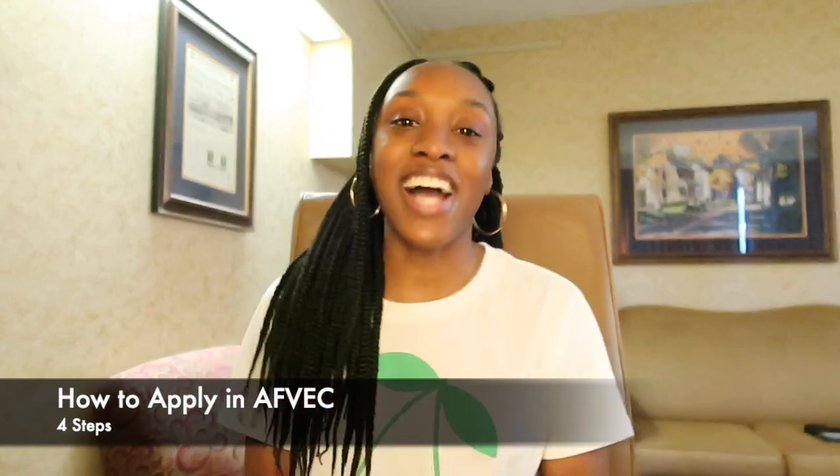Now, part three of this video — how to actually apply. I'm going to break it down into four steps. The first step is to make sure you've completed the virtual benefits training inside the AFVEC system. Also make sure that your supervisor's information is correct — they are a part of approving your TA, so make sure their email and alternate email are in there.